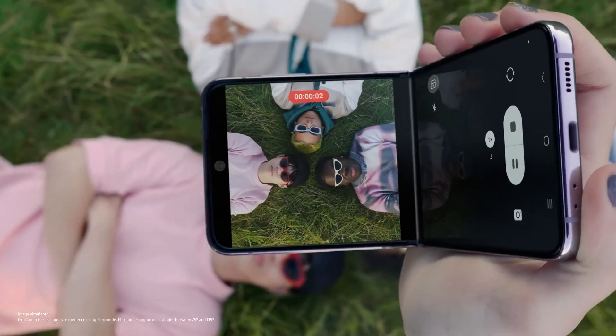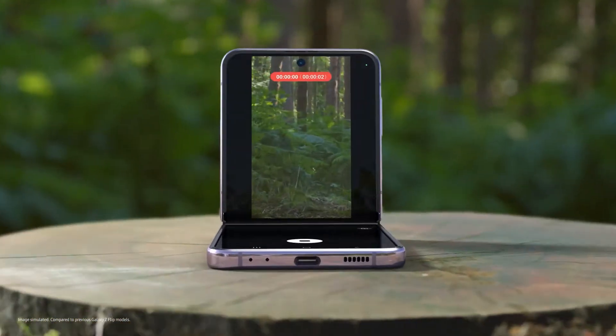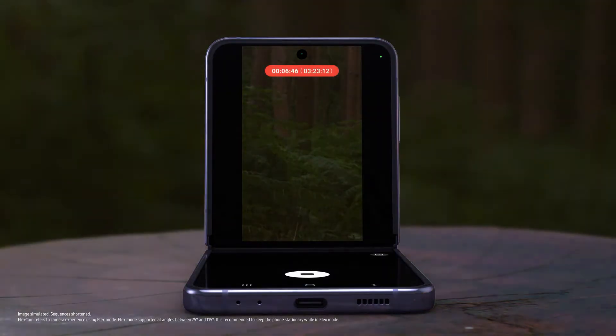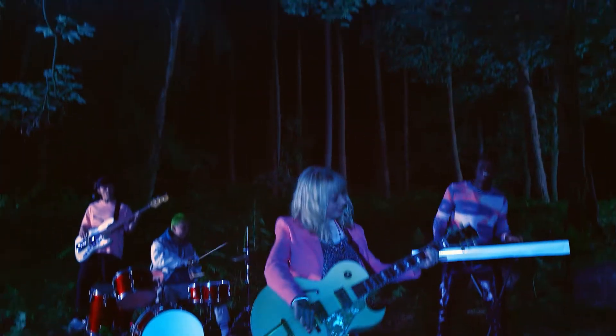You can even toggle between screens to suit your view. Flip's upgraded battery powers you through every moment, and with FlexCam, don't worry about shaky videos at night. Z Flip 4 is the ultimate smartphone for self-expression.